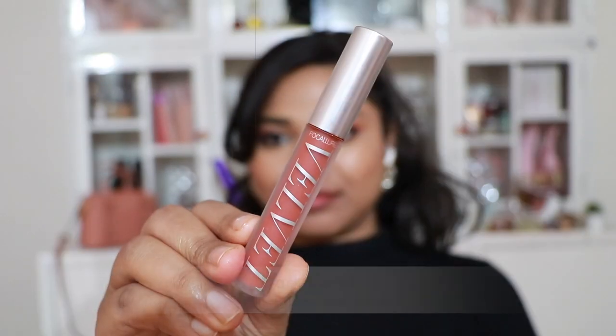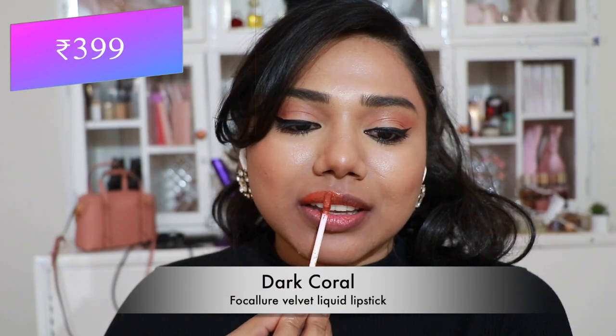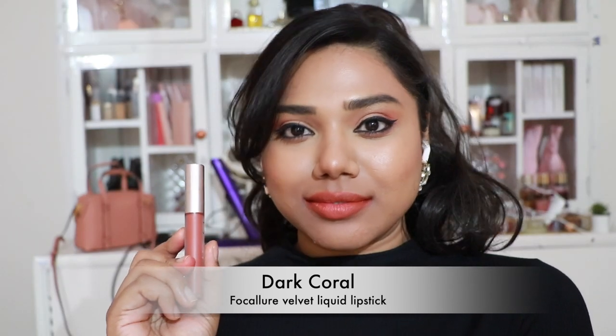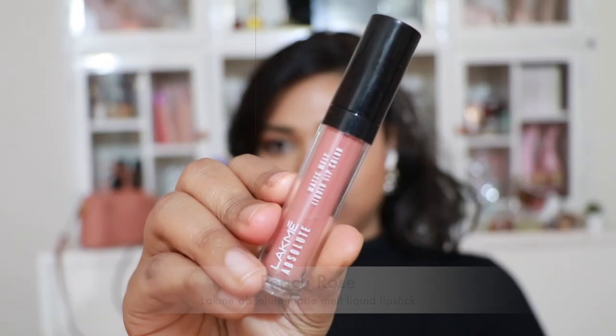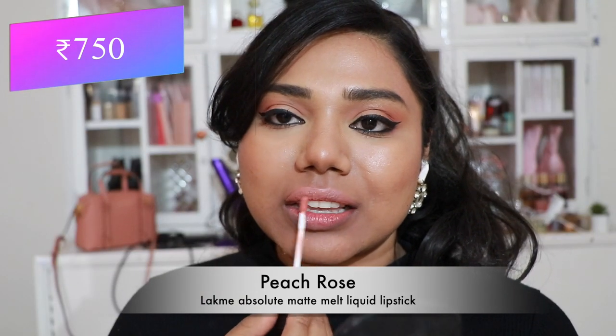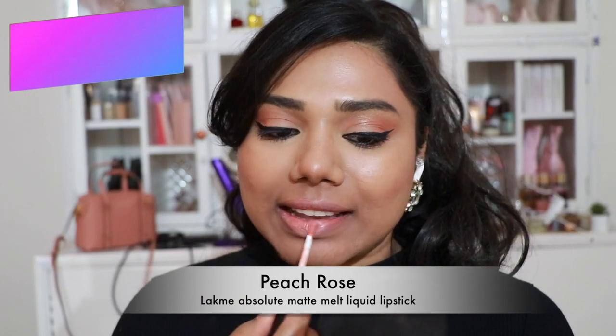Then Focallure Velvet Liquid Lipstick in 'Dark Coral' — a unique straight-off coral shade. Then Lakme Absolute Matte Melt Liquid Lipstick in 'Peach Rose' — a very pale peachy nude suited for pale to fair skin tones; it will wash out others.